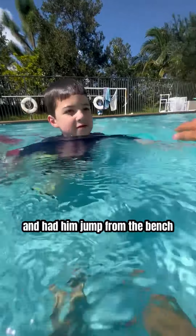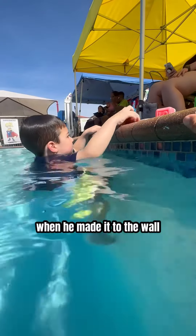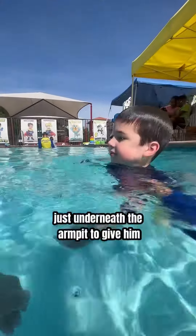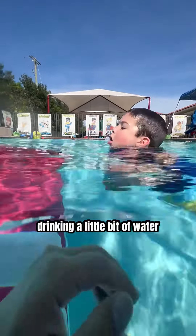I moved the swim bench a little closer to the wall and had him jump from the bench and swim all the way to the wall by himself. We'll practice this multiple times in a lesson. When he made it to the wall, he grabbed a couple of toys and tried to swim back to the bench. I let him make the attempt and only help him a little bit — grabbing just underneath the armpit to give him enough lift to get some air. I will wait for as long as safely possible before I help him, and sometimes that results in him drinking a little bit of water.